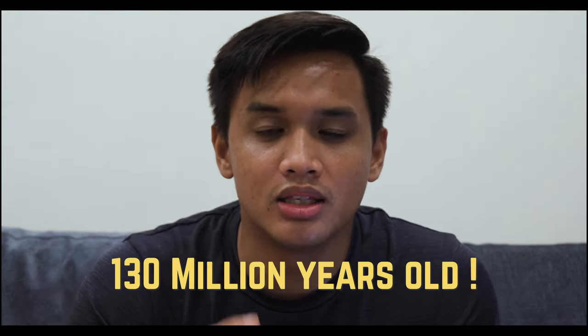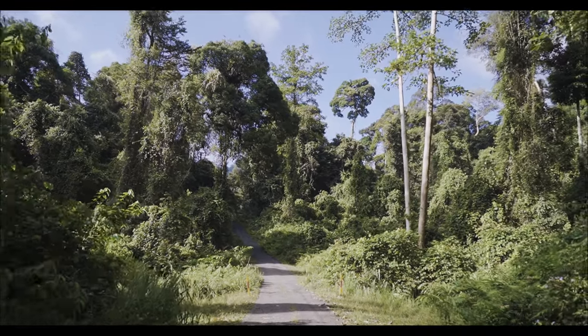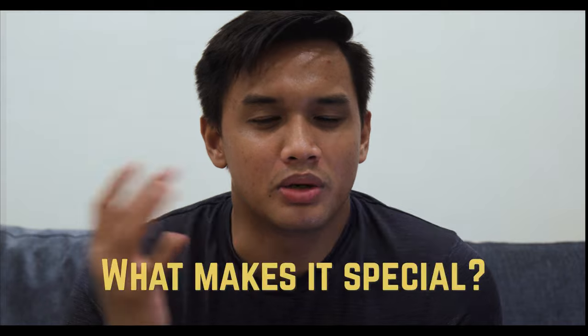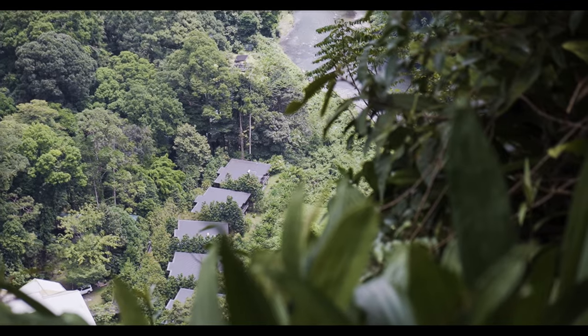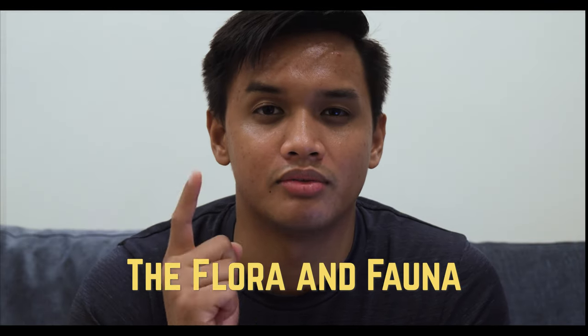So what is Danum Valley and what's so special about it? It's a 130-million-year-old rainforest. Do you know how long that is? That's Jurassic Park era — though there are no dinosaurs now! The value of a 130-million-year-old rainforest lies in the flora and fauna — the animals, the plants, and the trees inside Danum Valley.